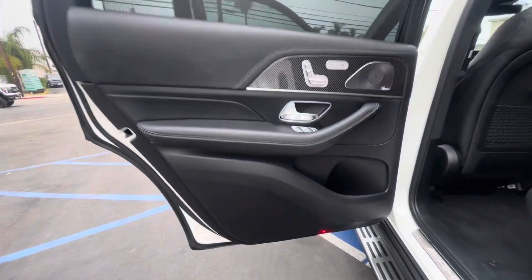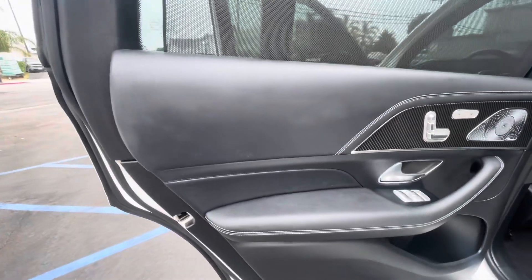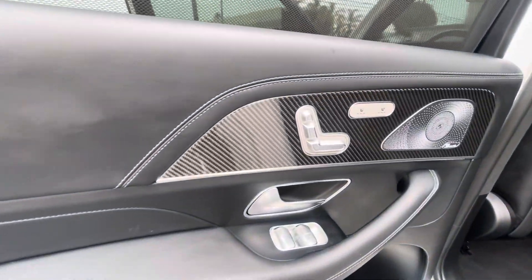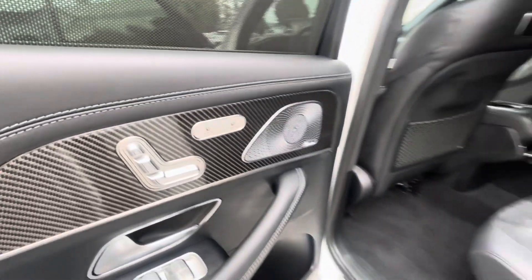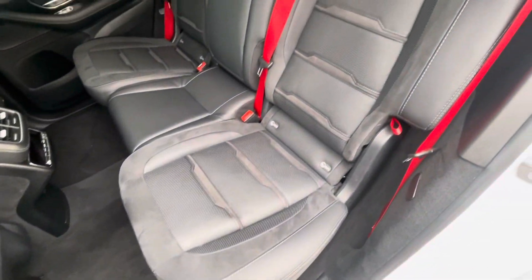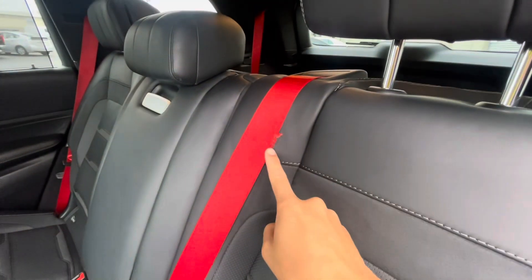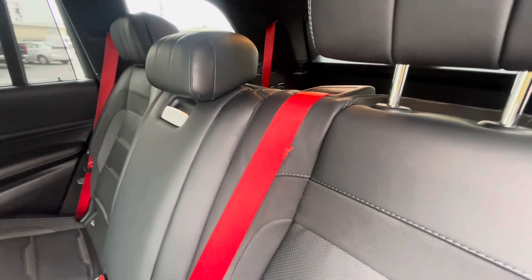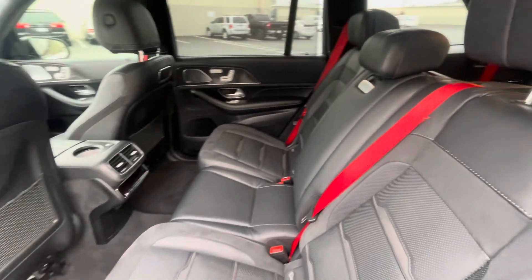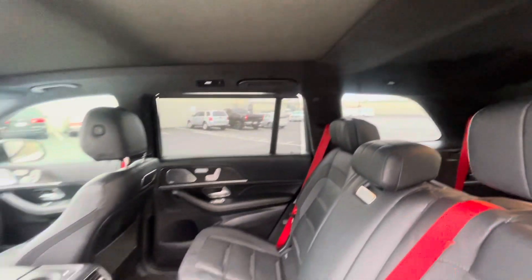Coming around here to the driver's side, we'll take a look at the door panels. The leather looks to be in pretty good condition — buttons and carbon fiber as well. Seats are in good condition. This is the spot I was pointing out — a little bit of wear and tear on that seat belt there. Seat bags look good. All in all, for the miles, really a nice car.